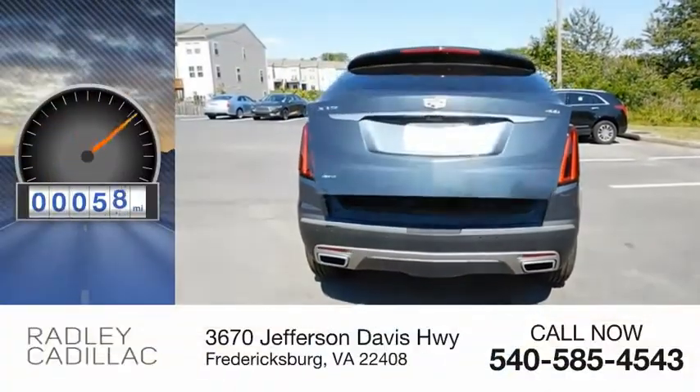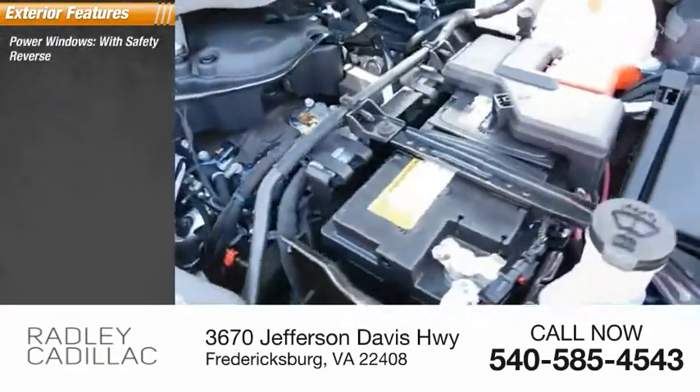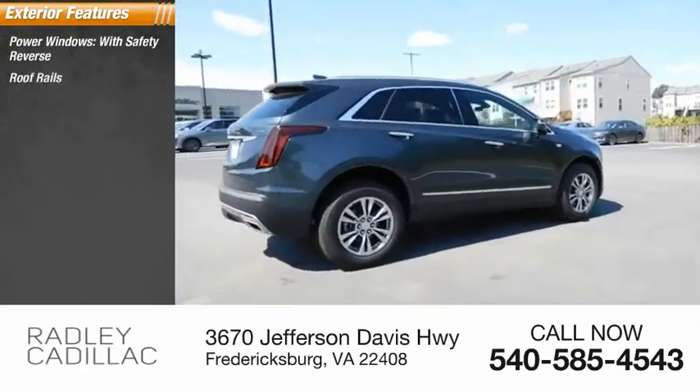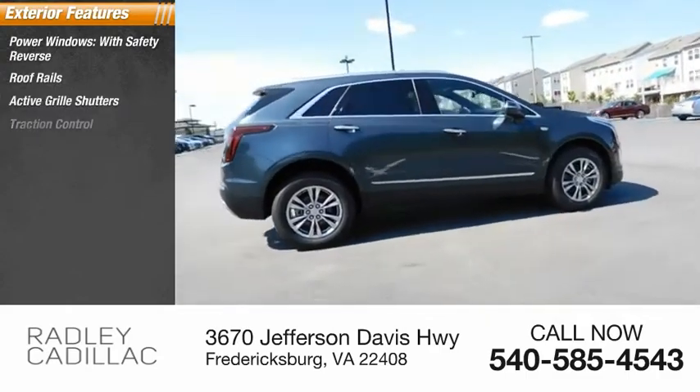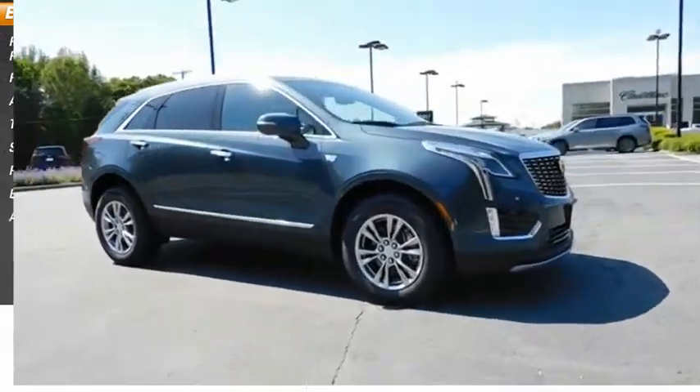This vehicle has less than 100 miles. Here are some of this vehicle's great options: power windows with safety reverse, roof rails, active grille shutters, traction control, stability control, power brakes, braking assist, ambient lighting.